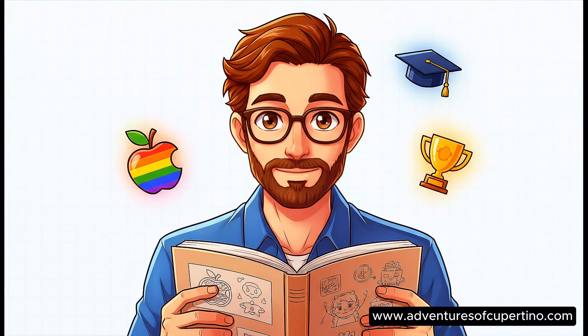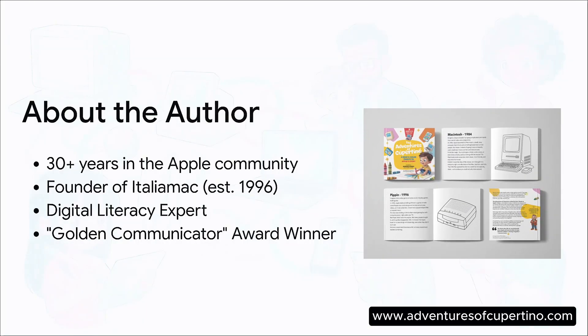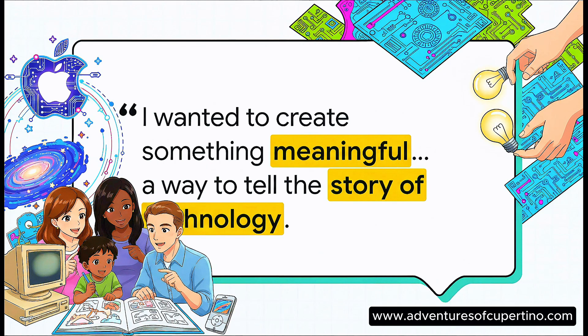So who's the mind behind all this? Let's meet the creator, Gabriel Gobo. He's a digital literacy expert who's been in the Apple community for decades, and he made this for his own son. He just wanted a meaningful way to tell the story of technology and bring his family together.